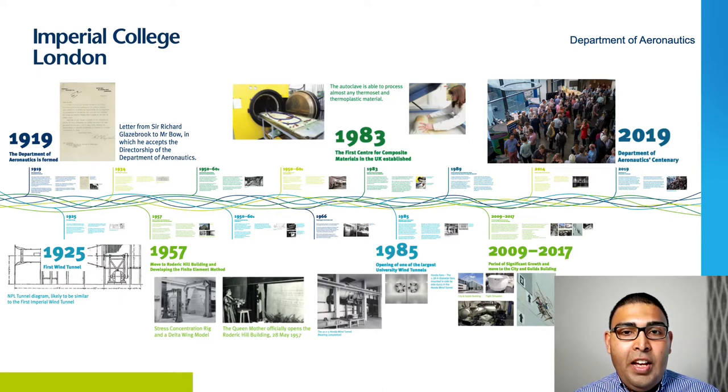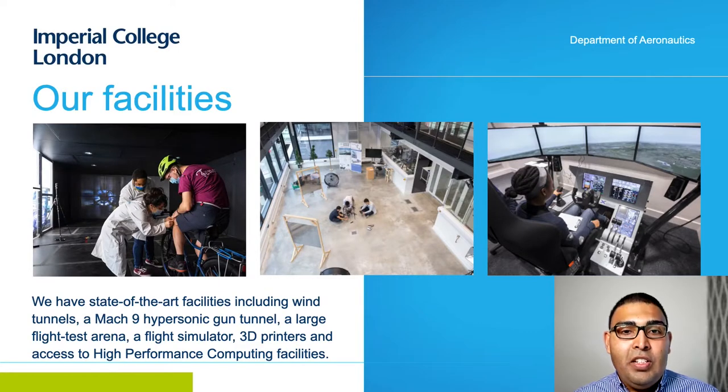The last decade has been a period of significant growth for us. This is evidenced by our state-of-the-art facilities used for both teaching and research, giving you an unmatched learning experience — ranging from wind tunnels, flight test arenas, flight simulators, 3D printers, and computing facilities. Most of our facilities, as well as the department itself, are based in the City and Guilds building, right by the main entrance to the college.